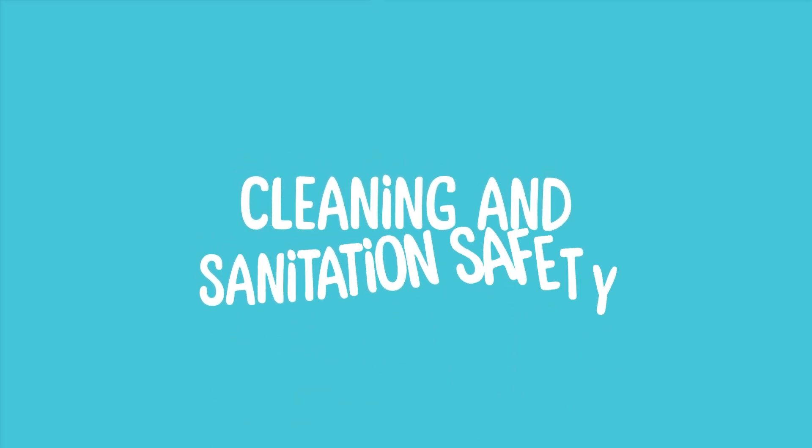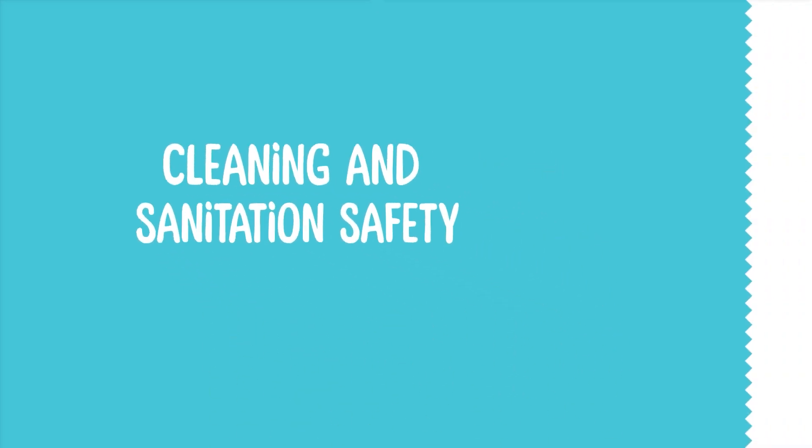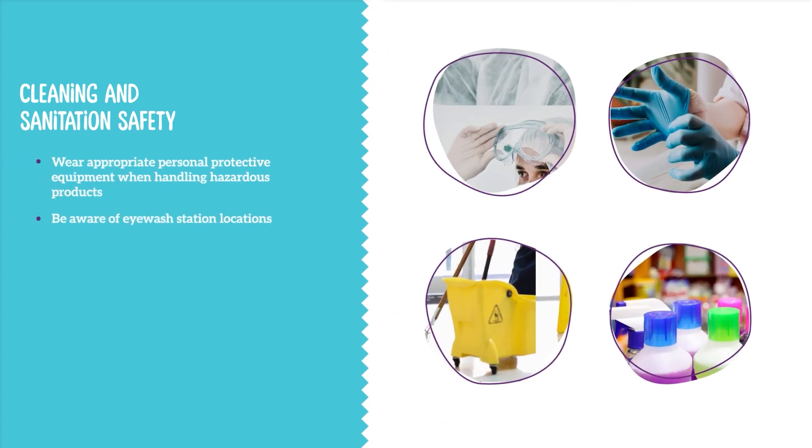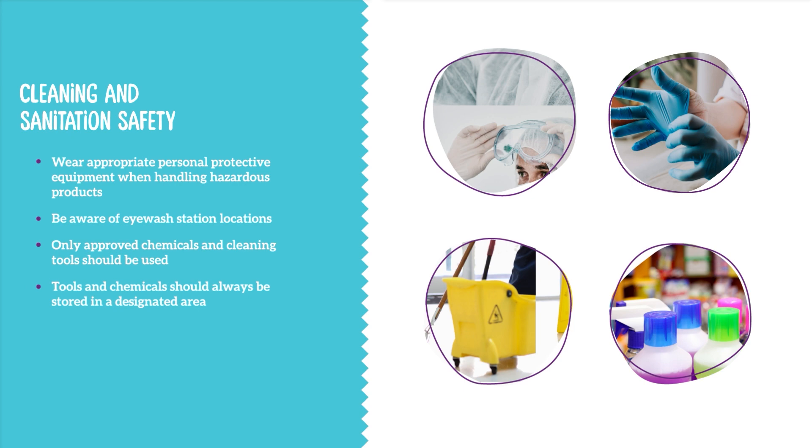Wear appropriate personal protective equipment when handling hazardous products. Eyewash stations are available and maintained ready for use when necessary. Only approved chemicals and cleaning tools should be used. Tools and chemicals should always be stored in a designated area. All chemical products should have a label that clearly identifies the content of the container. It is not acceptable to have containers without a label.